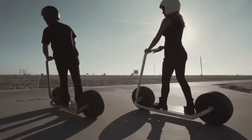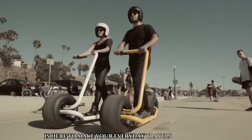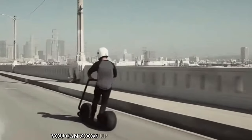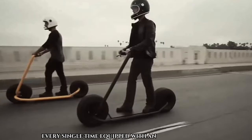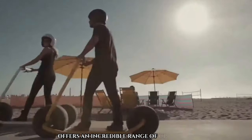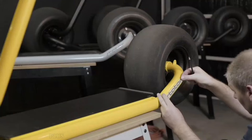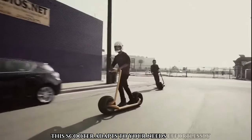Stata Ride 5. This self-balancing electric scooter is here to make your everyday travels extra special. With its powerful 1,000-watt motor, you can zoom up to 30 miles per hour, guaranteeing a smooth and enjoyable ride every single time. Equipped with an 18,000 mAh Li-ion battery, the Stata Ride 5 offers an incredible range of up to 80 miles on just one charge. That means you can go on long adventures without worrying about running out of juice, and with three different modes to choose from, this scooter adapts to your needs effortlessly.